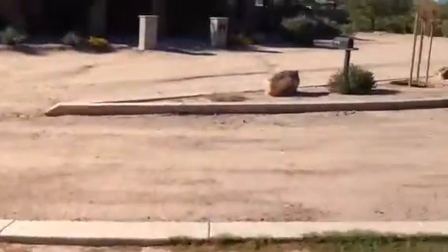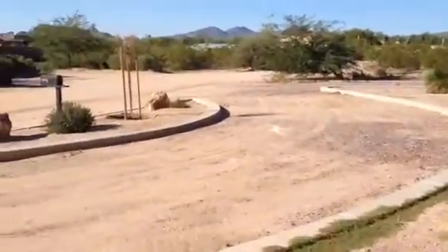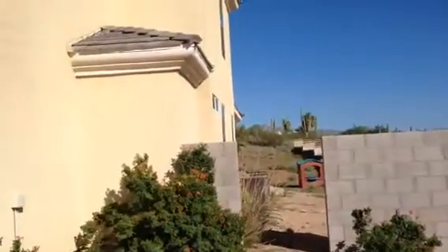There's a circular driveway here. There's the driveway over there for the garage. There's a driveway here so you can drive into the back of the yard.